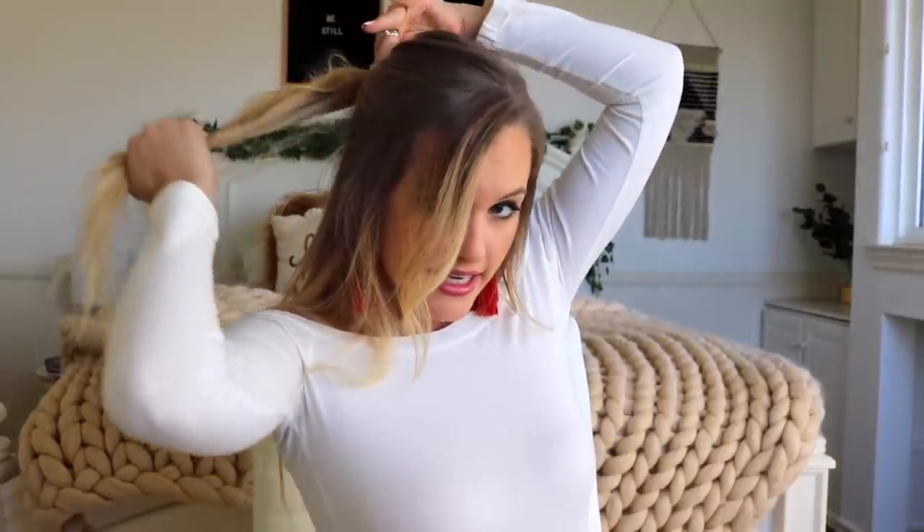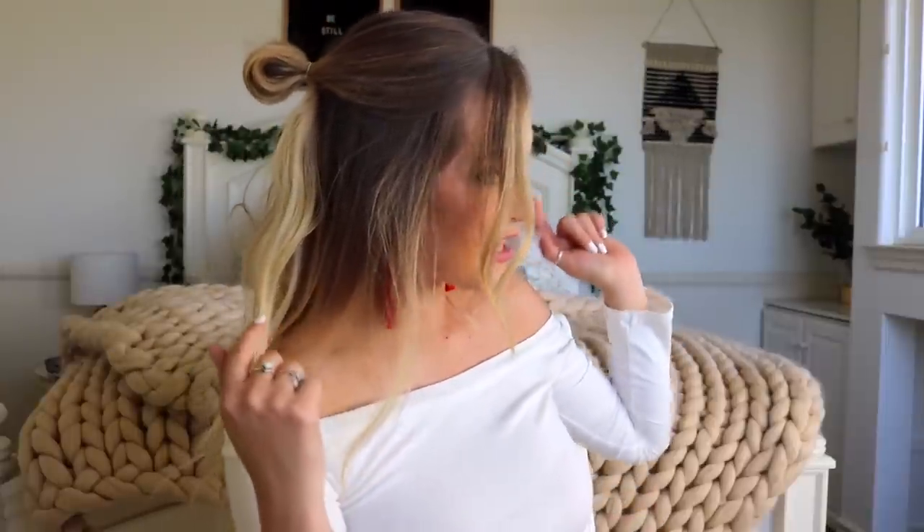Hairstyle number two is kind of like a top knot but a little different. I grab half my hair, bring my bangs and baby hairs down, and make a half pony. Using a clear rubber band, I wrap it around once like a ponytail, then twist it again and instead of pulling all the way through, I stop so I have just a little bun. Then I grab the top half of the bun and pull it up so it sits higher on my head.